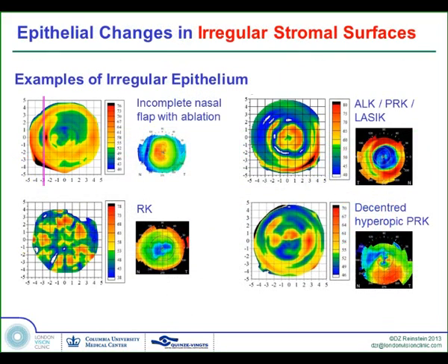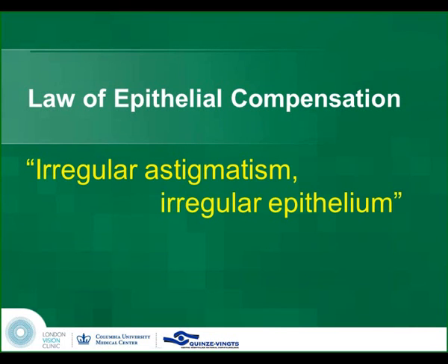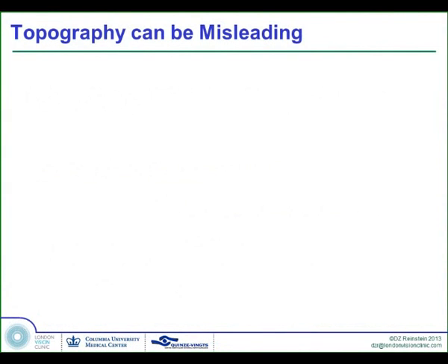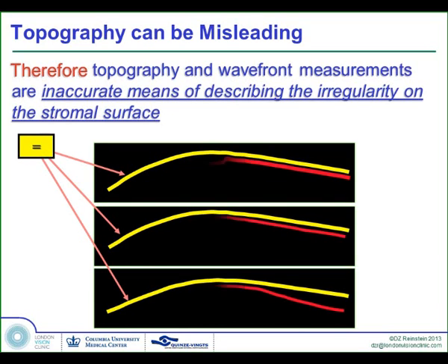This brings us to understanding how irregular astigmatism affects the epithelium. Here's a case of a short flap where there is very thick epithelium at just the point where there was double ablation under the flap and in the bed, with RK, multiple lamellar procedures with multiple zones, and a decentered hyperopic ablation. The law of epithelial compensation is: irregular astigmatism, irregular epithelium. If a cornea presents with irregular topography, by definition the epithelium has reached its maximum compensatory function, which means that topography and wavefront-guided measurements are inaccurate for describing the irregularity on the stromal surface.